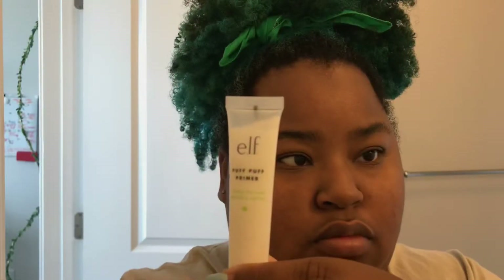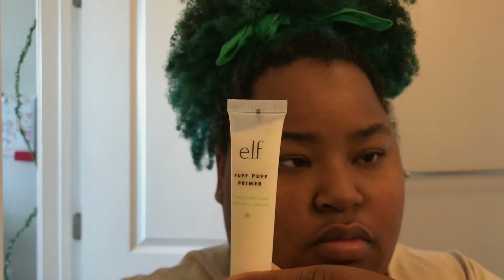To start, I like to take the ELF Puff Puff primer — it's part of their CBD line and I feel like it's really good for dry skin. I'm just putting that all over my face in four different places and smoothing it in. Then I take the ColourPop No Filter concealer.